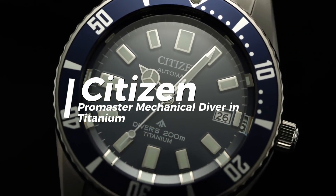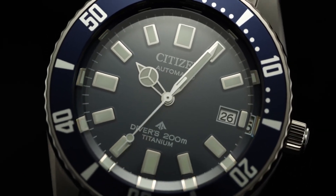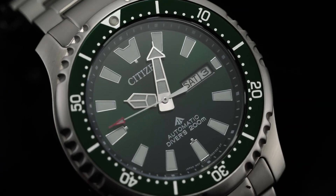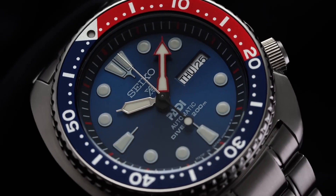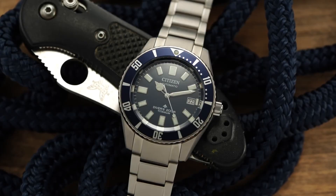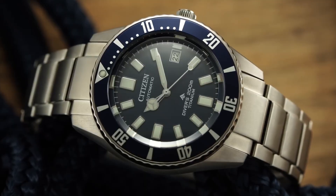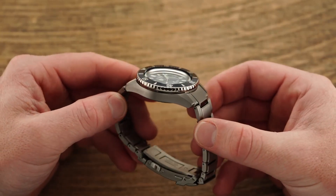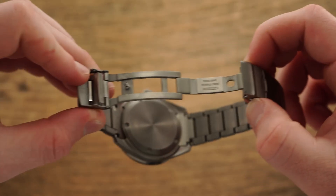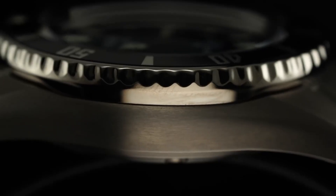Citizen Promaster Mechanical Diver in Titanium. Citizen doesn't often stray too far into the tumultuous waters of dive watches, but recently that's been changing. They've been expanding their Promaster line with a combination of EcoDrive and mechanical-powered divers. One of the more noteworthy and interesting releases in 2022 was the Promaster Mechanical Diver in Titanium. The Citizen Challenge Diver was originally released in the 1970s and serves as the inspiration for this latest Promaster Mechanical Diver. The Promaster Mechanical offers a clean, legible, and not overly designed aesthetic — designed to function as a tool first and a fashion or lifestyle statement second.